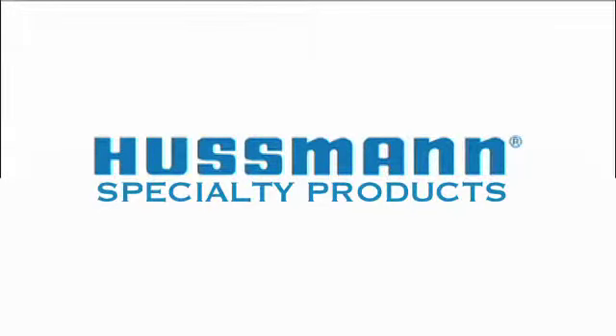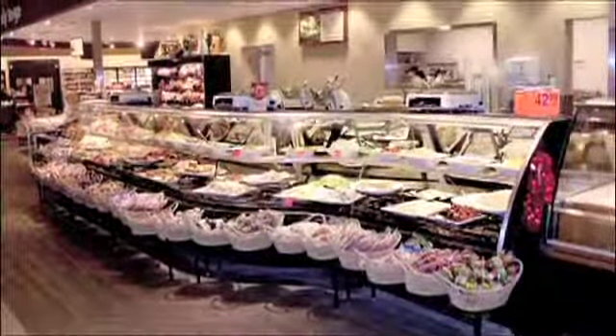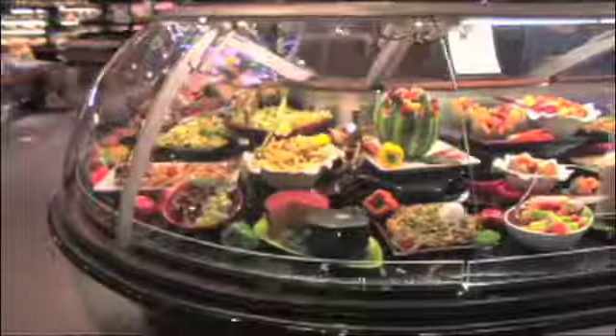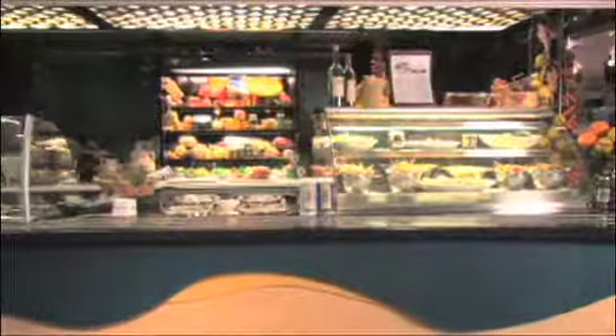Husman is the leader in developing specialty displays for supermarkets. Addressing the changing food and shopping trends, Husman designs specialty merchandising cases that highlight your fresh cut meats, seafoods, bakery and deli products, fresh salads, hot foods and more.